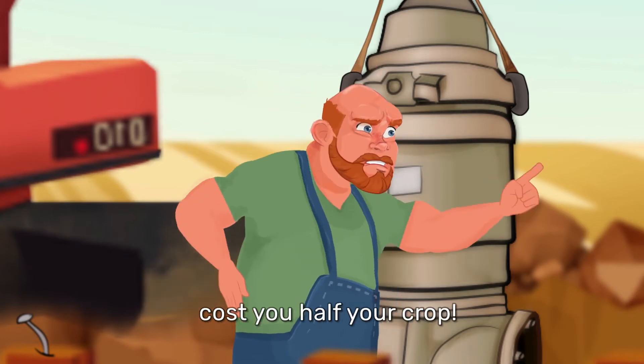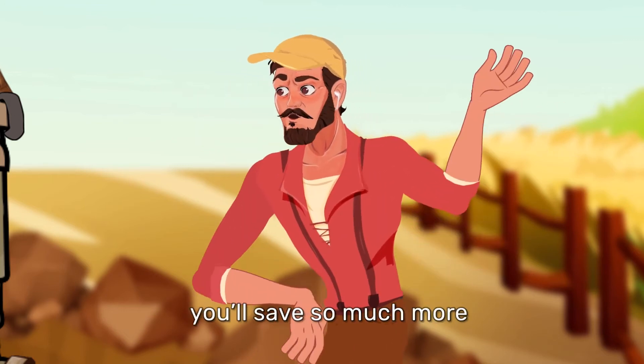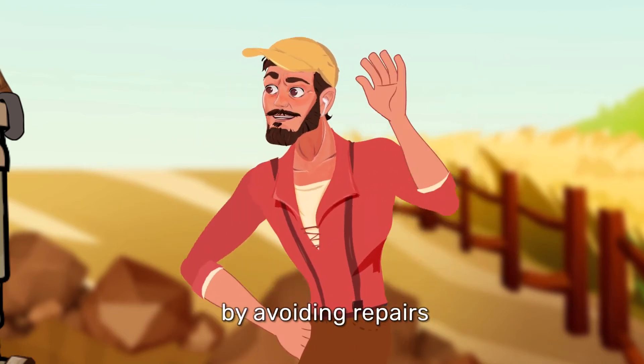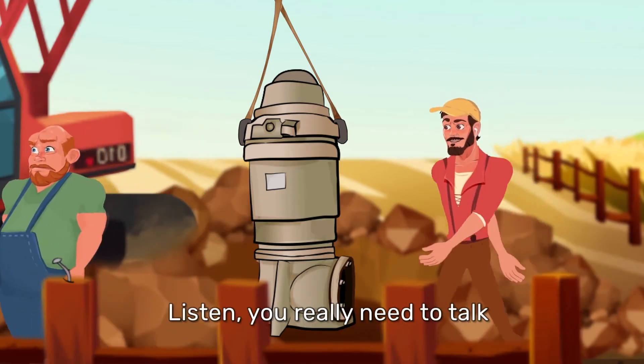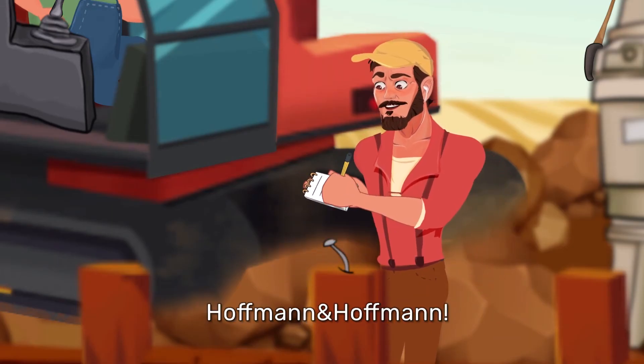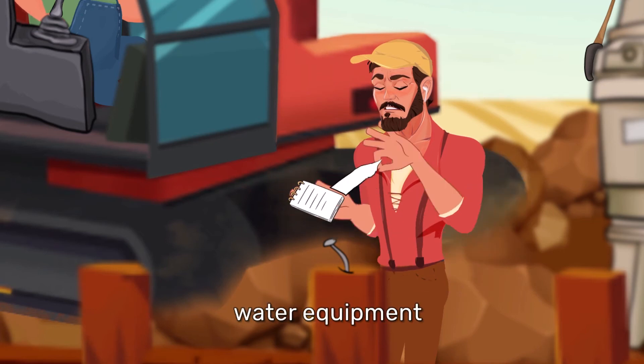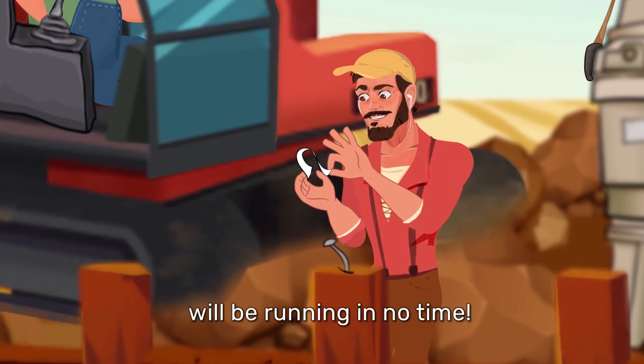The wreck of this machine costs you half your crop. I know it sounds pricey, but in fact, you'll save so much more by avoiding repairs on this piece of junk. Listen, you really need to talk to the Drip Doser people. They're called Hoffman and Hoffman. They have 70 years of experience in manufacturing water equipment. Give them a call and your new system will be running in no time.